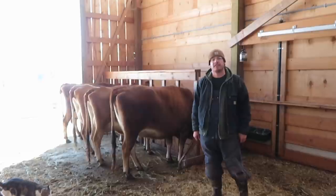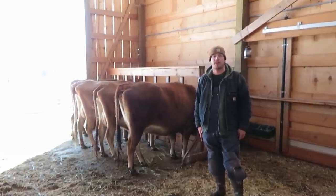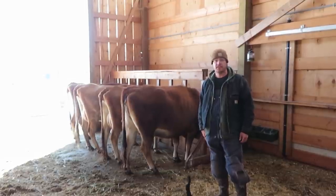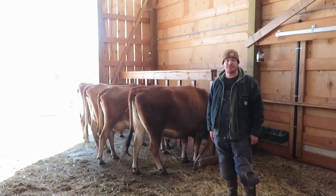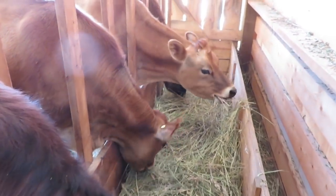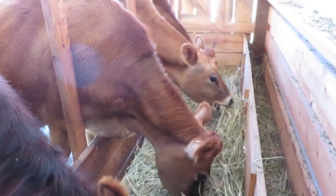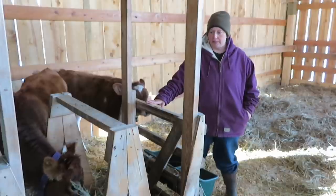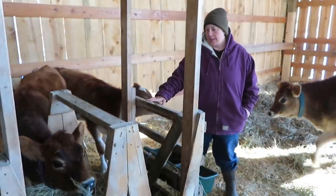We are a 100% grass-fed dairy and normally we graze from April to October. This snow brought a sudden stop to that, so we have now transitioned to hay, which is just dried grass that we put up ourselves and store for winter. That's what the girls are eating now out of the homemade feeder we built a couple years ago. The calves are still using the feeder we first built for the original cows when they were calves — it allows them to eat without competing against the bigger cows, and we get to reuse it.